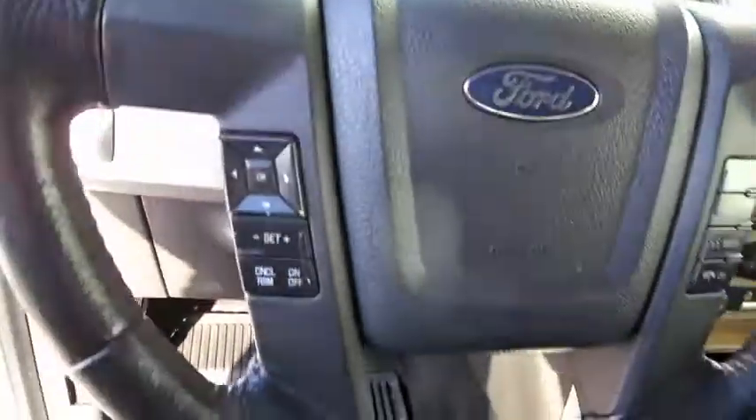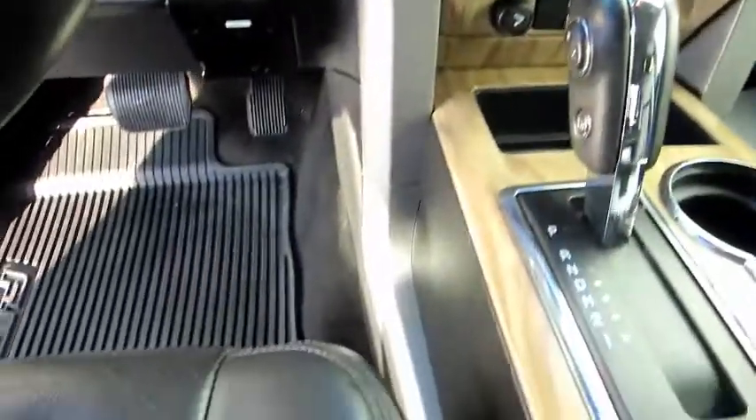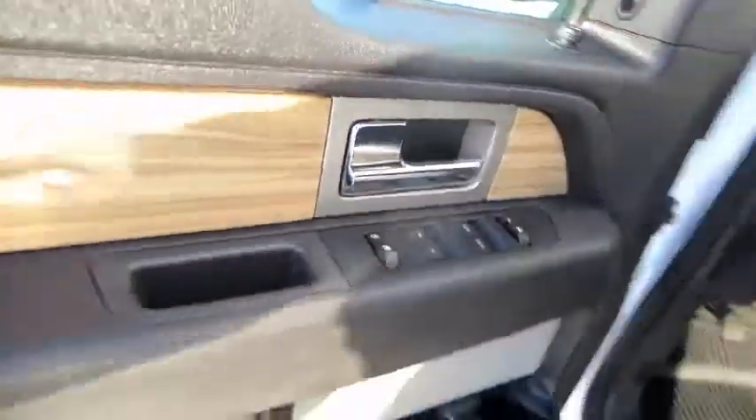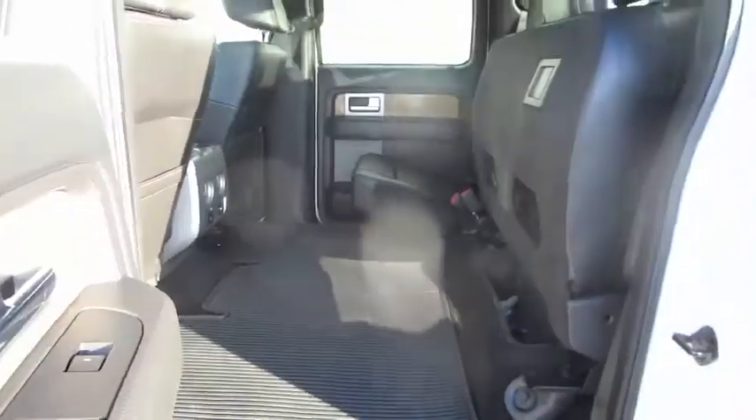It's got just over 81,000 kilometers on it. It's got the sunroof, backup camera, assist step, and tailgate. The inside of the box is clean — overall very good condition.